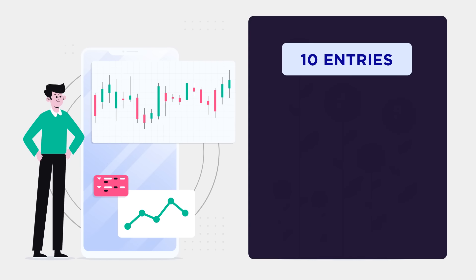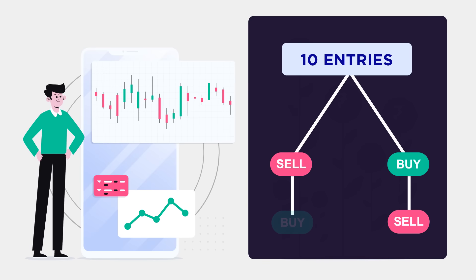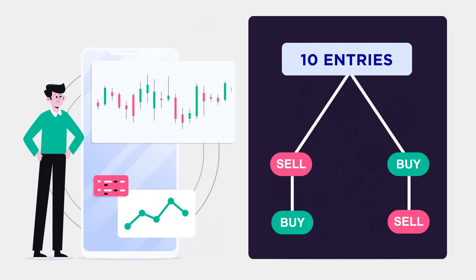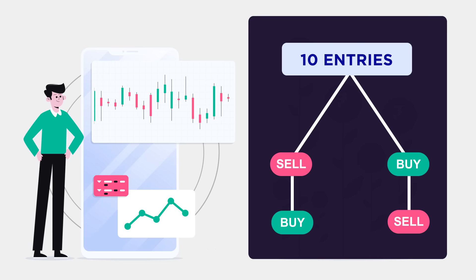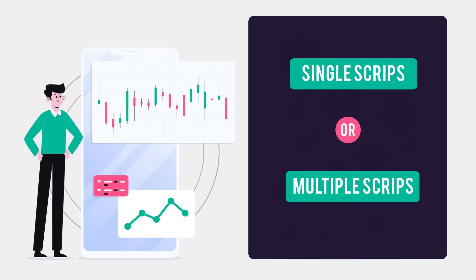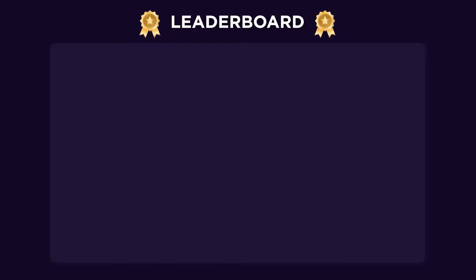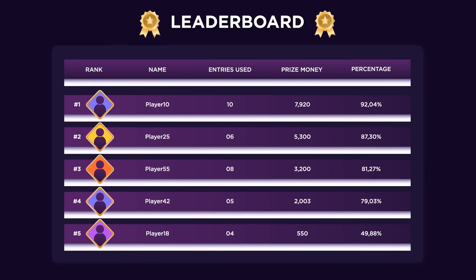Every player will get 10 equal opportunities — 10 entries. Using these 10 entries, players can buy and sell, or sell and buy, from their preferred script according to their preference. The entries can be utilized in single or multiple scripts, and players can choose their preferred script from the top 100 Indian companies recognized by the Indian stock exchanges.